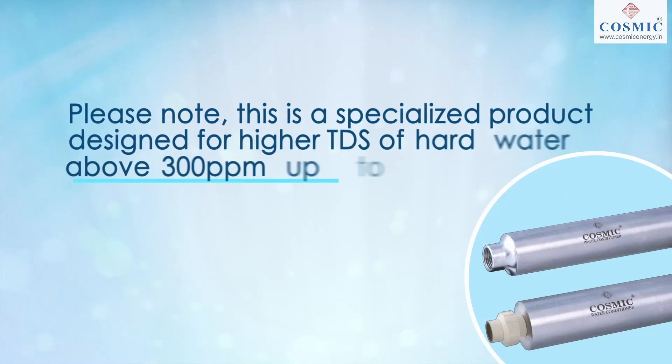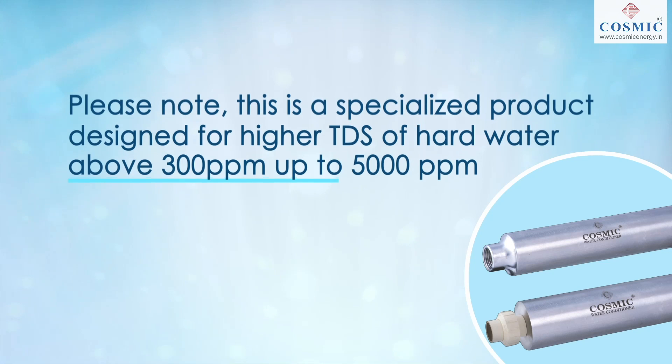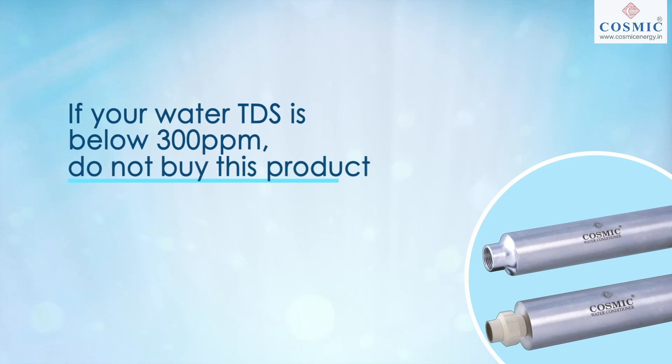Please note, this is a specialized product designed for higher TDS of hard water above 300 ppm up to 5000 ppm. If your water TDS is below 300 ppm, do not buy this product.